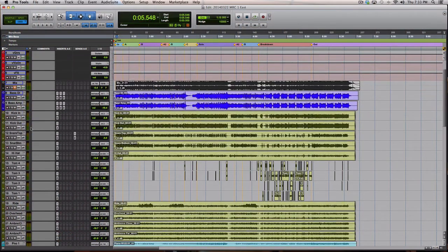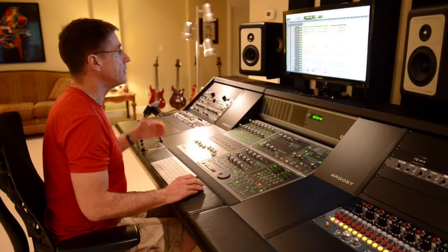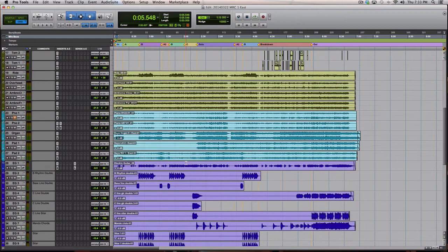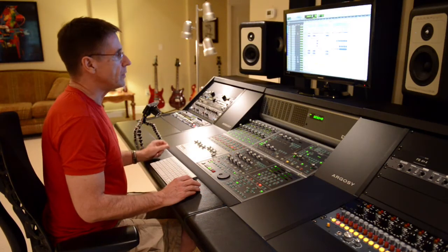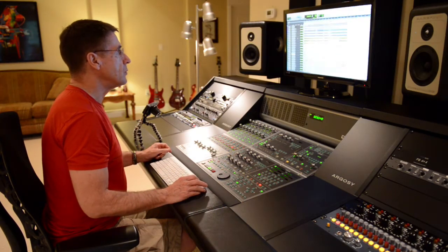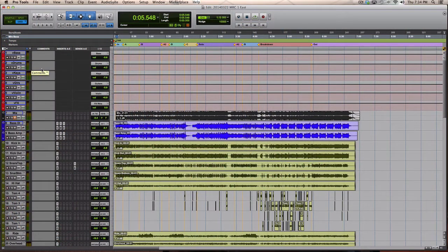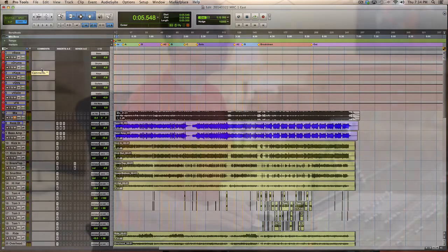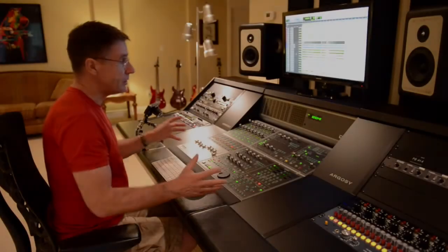I also color code all of the tracks. Along the left-hand side of the session you can see that I've color coded all of these tracks so I can quickly identify them visually. I also name them in a way that makes it easy to know where they are, using a certain naming convention for grouping the tracks. At the top you'll see tracks named V bass, V drums, V keys, V guitars, etc. And you can see these show up in the same place on the console.